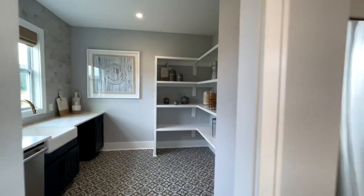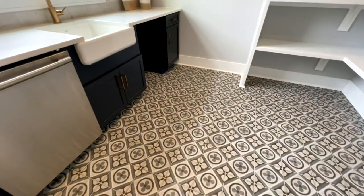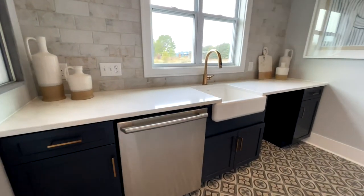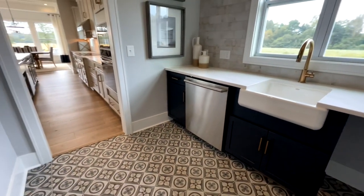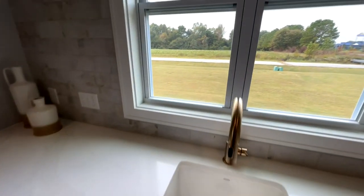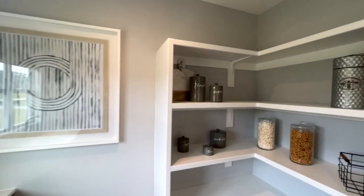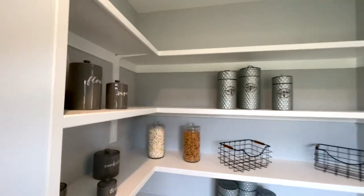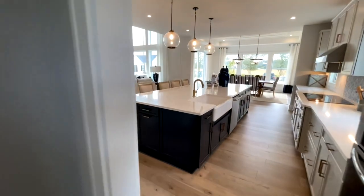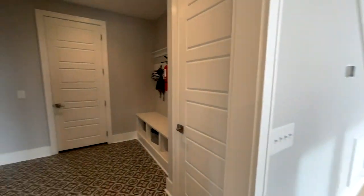This home has a butler's pantry. The tile floor in here matches the backsplash behind the stove — super neat. You have another dishwasher in here, so that's two dishwashers — man, that's a life. Another sink, and these windows just push up. You have all the shelves for your pantry. I don't think the last one we toured had two dishwashers. It's one of those things that are just super cool.